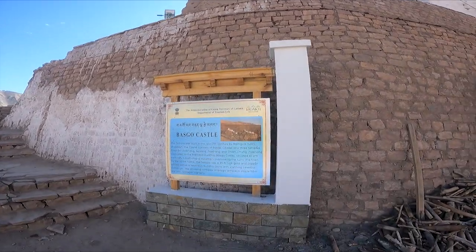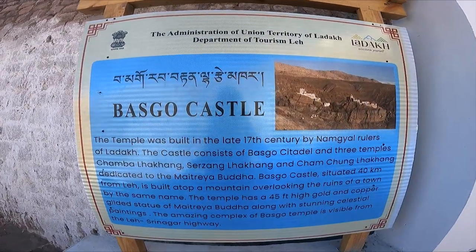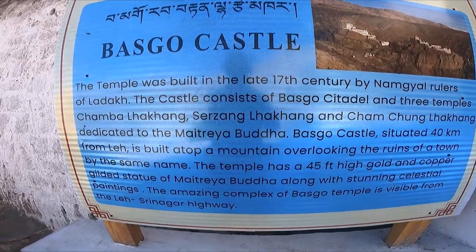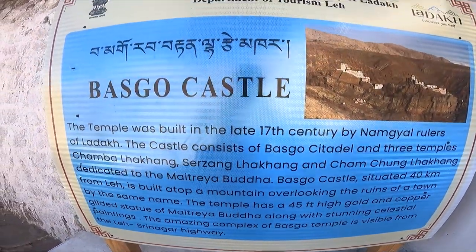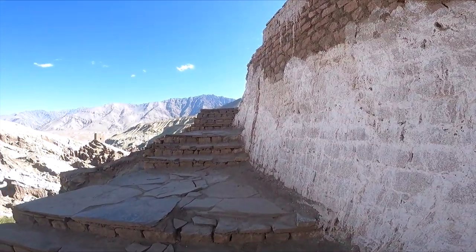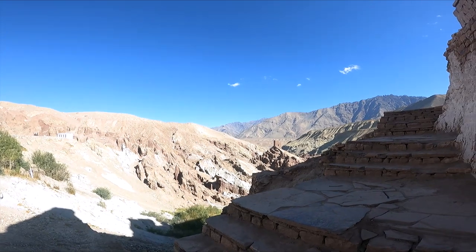As I said, it doesn't look like much. First impression — we have to drive the car, especially to see the 45-foot high gold and copper statue of Maitreya Buddha. Then we decided to drive the car, so let's see what this Basago Castle is all about.